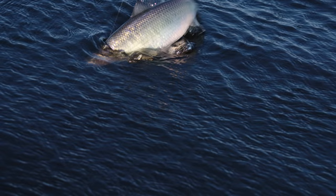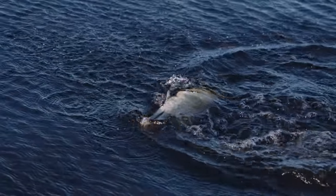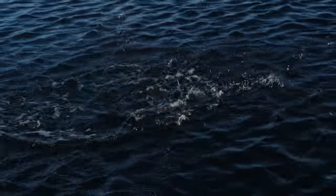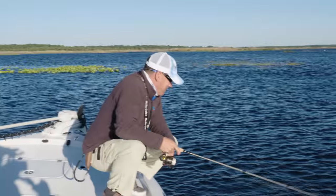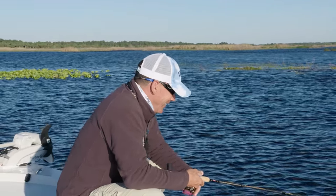Big old shad! That's why we came — look at that thing. Just like a little baby tarpon — jumped right off! How cool is that?